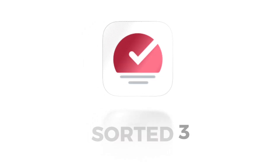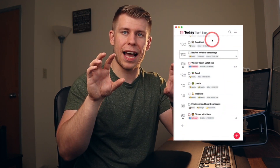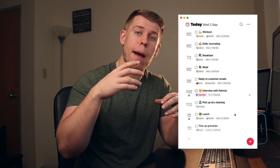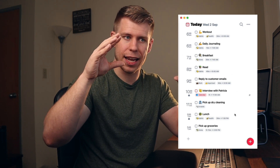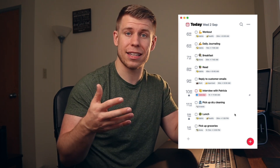The final app I want to give a shout-out to is Sorted 3 — it's a really cool one. It's 100% geared towards time-blocking: you enter your tasks, it syncs with your calendar so it has both your calendar events and your tasks, and for each task you say what's the priority and how long it's going to take. Then you hit auto-schedule and the app automatically takes your events and tasks, weaves them all together, and creates a full day schedule. You can even add buffer time in between tasks. It's a super cool app and for some of you it may be the perfect app for time-blocking.